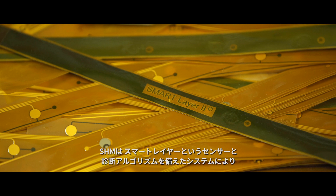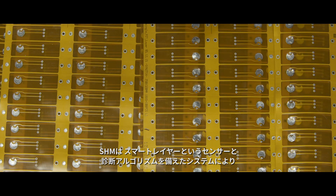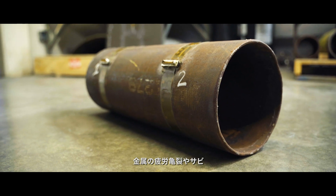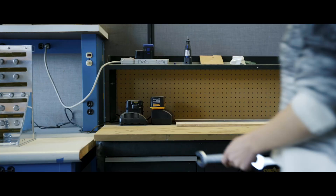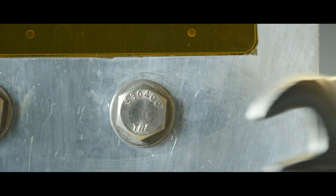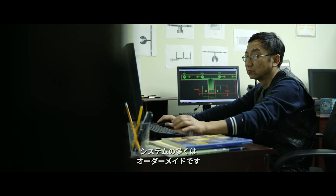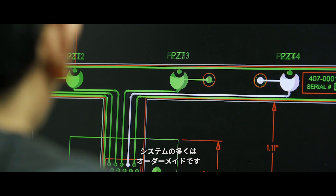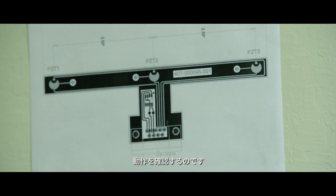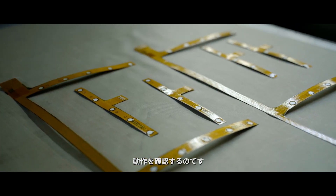Structural health monitoring uses the smart layer combined with specialized hardware and diagnostic algorithms to detect damage in structures. With metal structures, we can detect fatigue cracks and corrosion. We can also detect loosening of bolts in structures. Many of our systems are customized specifically for our customers' requirements, so we plug our systems into their existing infrastructure and make sure it works well with everything they already have.